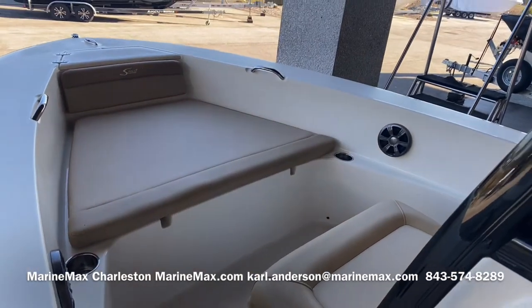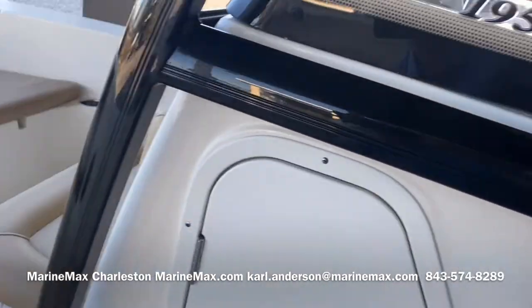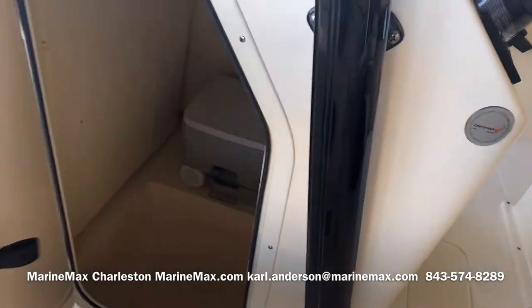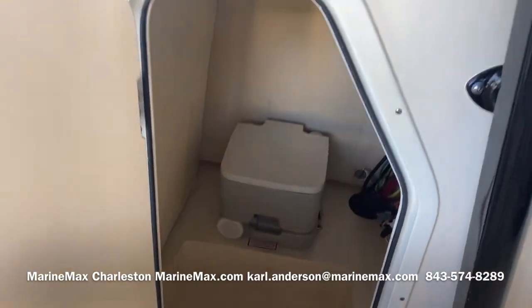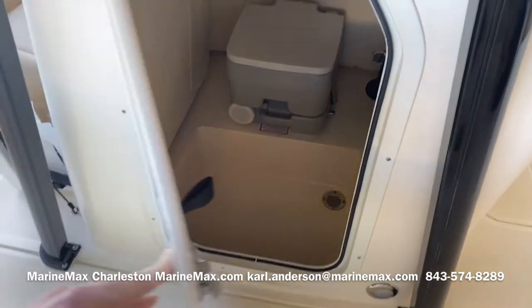Bow cushion set up front. Cooler seat with backrest. Port-a-potty. And nice open storage for the floor that's drained.